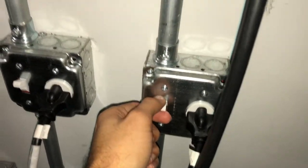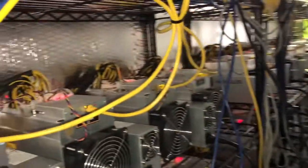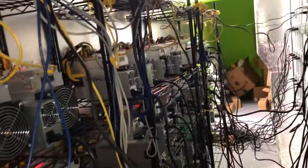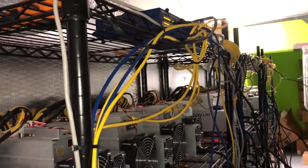These are the outlets for each miner. We even have a switch for each miner, which is very convenient. I bought these switches at Best Buy — they were about 200 bucks each. We should have enough room here for around 280 miners.